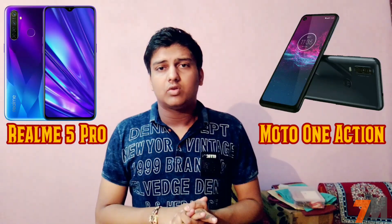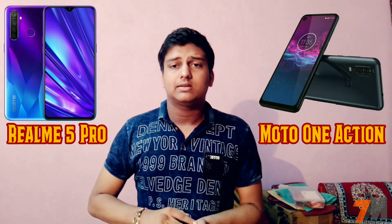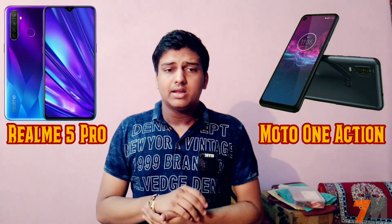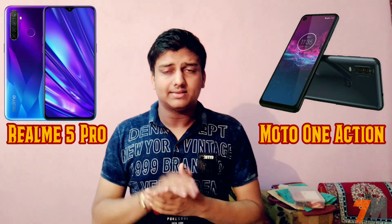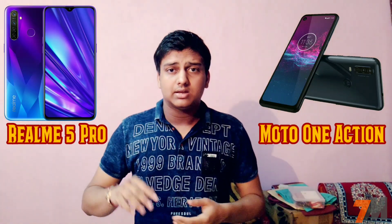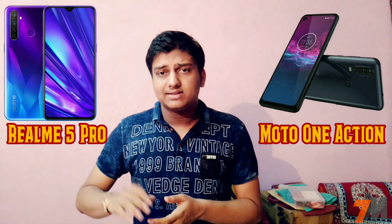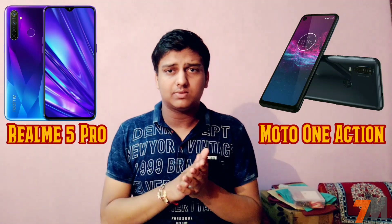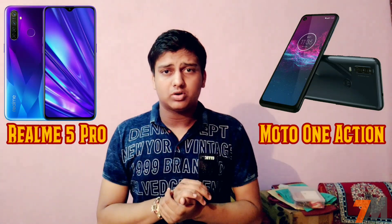Motorola 1 Action comes with triple rear cameras: a 12MP sensor with an aperture of f/1.8, a 170-degree ultra-wide angle action camera, and a 2MP depth sensor. Realme 5 Pro comes with quad rear cameras: a 48MP Sony IMX586 sensor with f/1.8 aperture, an 8MP ultra-wide angle lens, a 2MP depth sensor, and a 2MP macro lens for macro shots.